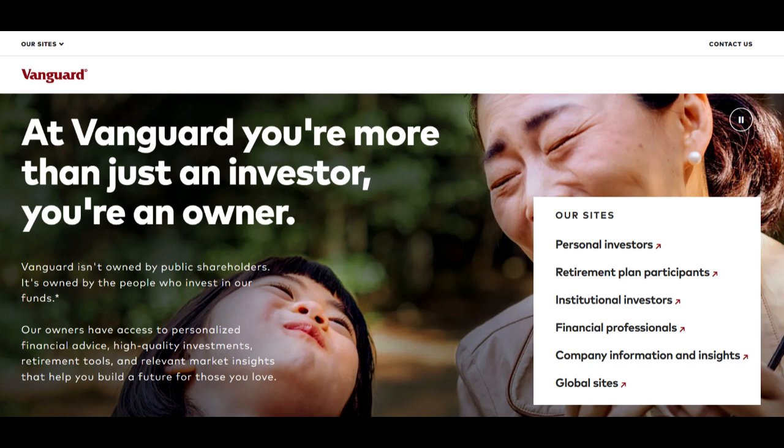In summary, Vanguard's drawdown pension offers flexibility and potential cost efficiency for retirees seeking personalized retirement income. While providing control over income streams, the responsibility of managing investments and potential market fluctuations may not align with all retirees' preferences. Prospective retirees should carefully assess their retirement income needs, investment knowledge, and comfort level with managing pension funds before opting for Vanguard's drawdown pension.